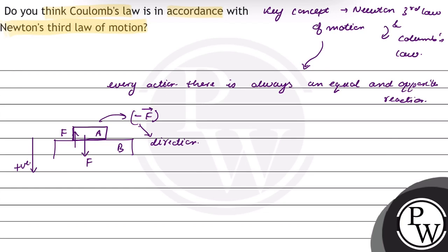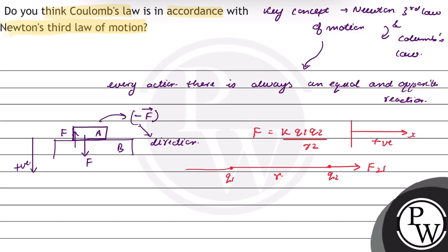Now, for Coulomb's law, force is given as K·Q1·Q2 upon R². Suppose there are two charges Q1 and Q2, and they are R distance apart. The force on Q2 due to Q1 will be in the positive X direction. Force on Q2 due to Q1 will be equal to F12, and the force on charge Q2 will be in the negative X direction.